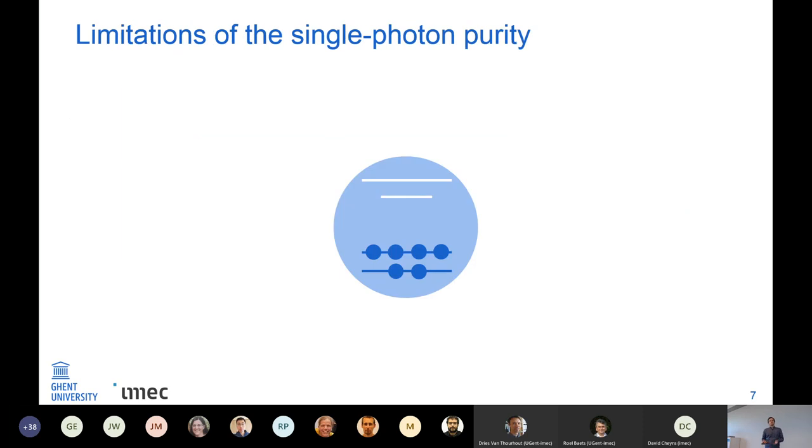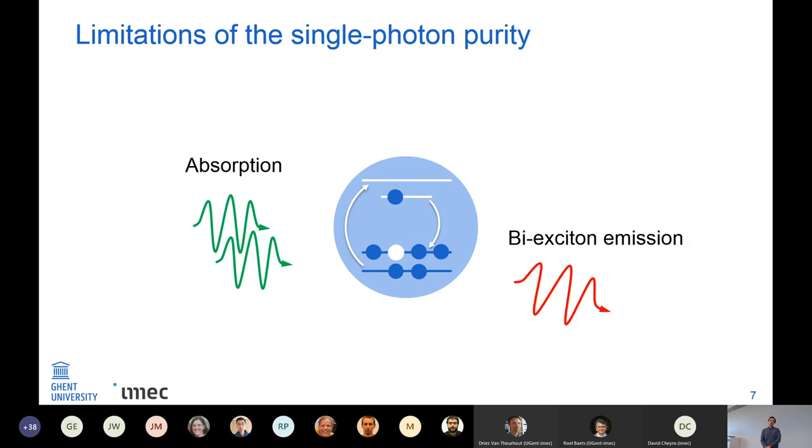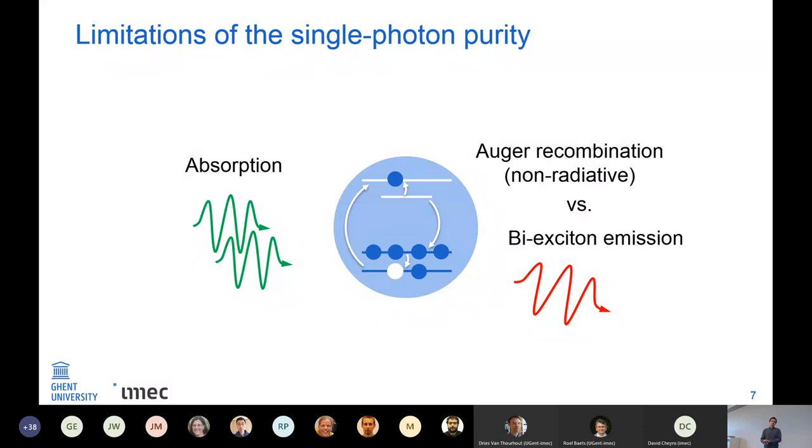With a much stronger laser we can excite two electrons into the conduction band. This state is called the biexciton, and this biexciton can recombine radiatively, after which we have an exciton that also recombines — deteriorating the single-photon purity. On the other hand, the biexciton also has a non-radiative decay mechanism: Auger recombination, where energy is transferred to an electron-hole pair promoted to higher levels. Because of the small size of the quantum dots, Auger recombination is very effective, so the biexciton emission quantum yield goes down a lot. This actually makes for very good single-photon purity because biexciton emission becomes very unlikely.